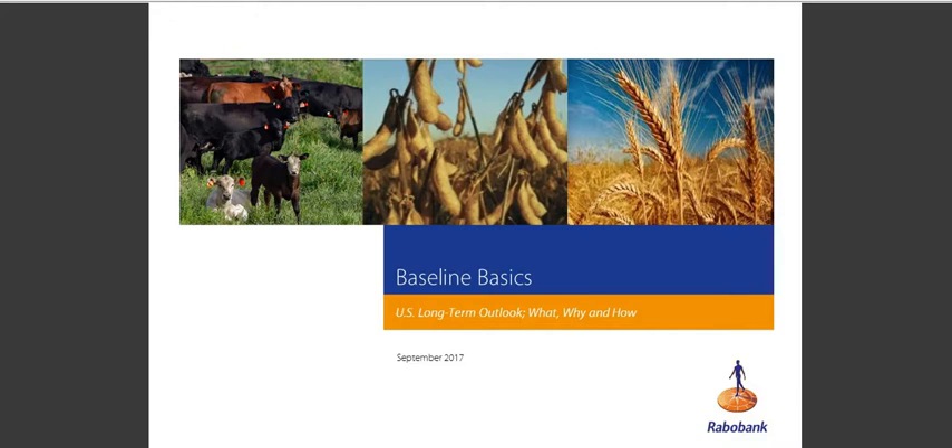Good morning everyone and welcome to the Rabo Research Baseline Basics webinar. Thank you for taking the time to join us this morning. This is Sarah Colelle with Rabo Agri-Finance public relations and communication. Over the last few weeks you have received the first two reports in our baseline series from the Rabo Research food and ag team. It's our objective with these reports that they create a point of comparison that our clients can use for strategic planning and scenario analysis. This morning over the next half hour we will walk through our baseline, how we use it, and how our research can provide you with insights to inform your reports.